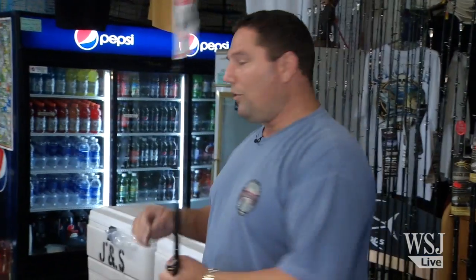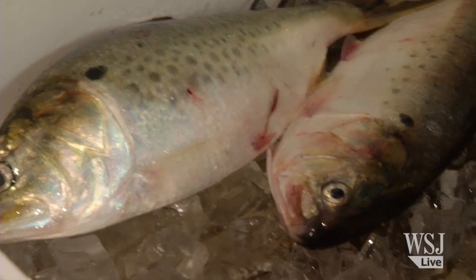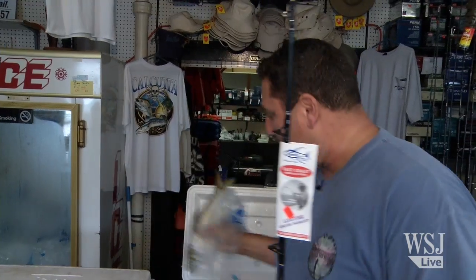As far as the bait goes, we go right over here to the cooler, and this here fresh bunker is probably the best bait ever to use. Jack's fresh bunker right here — chunks of this, either the head or the body, right on the hook, straight down to the bottom. Number one bait.